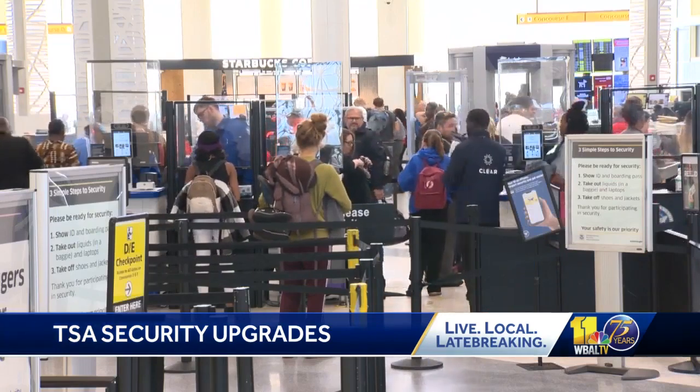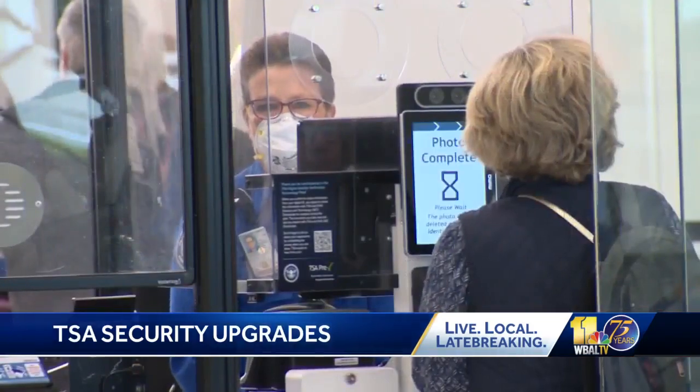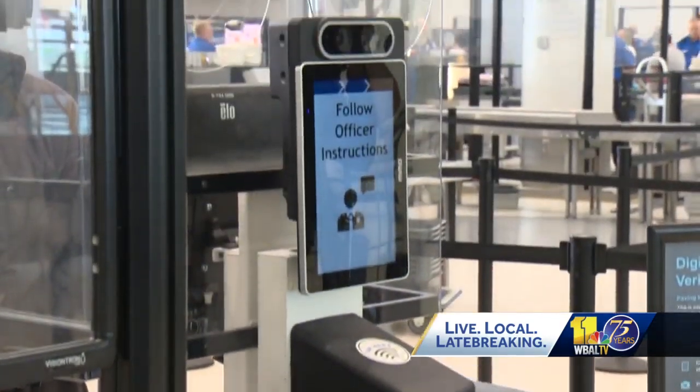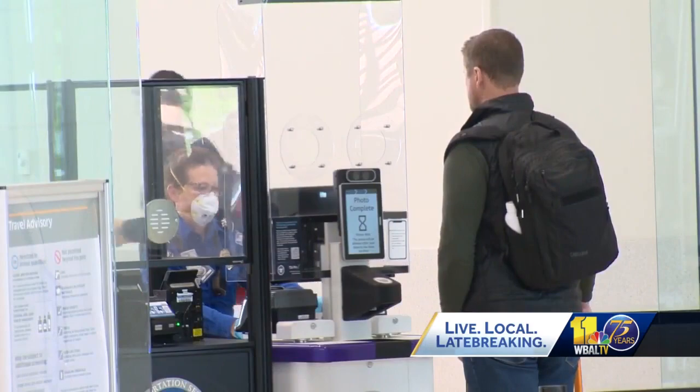BWI Thurgood Marshall Airport is the first in the U.S. to be fully equipped with new credential authentication technology, or CAT-2 terminals. There are 36 of them in place and in use at every security checkpoint.